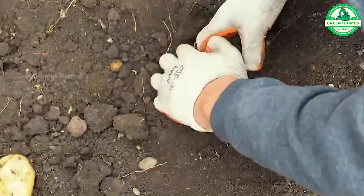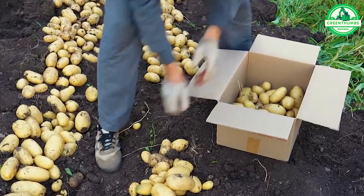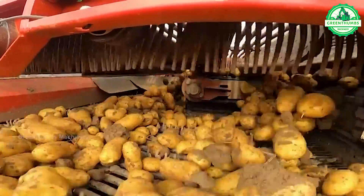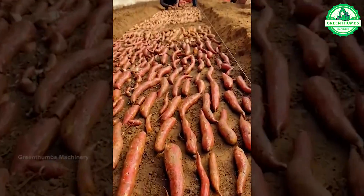Enter the realm of cutting-edge agriculture, where groundbreaking machinery revolutionizes farming as we know it. Witness autonomous harvesters and precision planters at work, driving productivity to new heights. Ready to embark on this journey of innovation? Let's explore further.